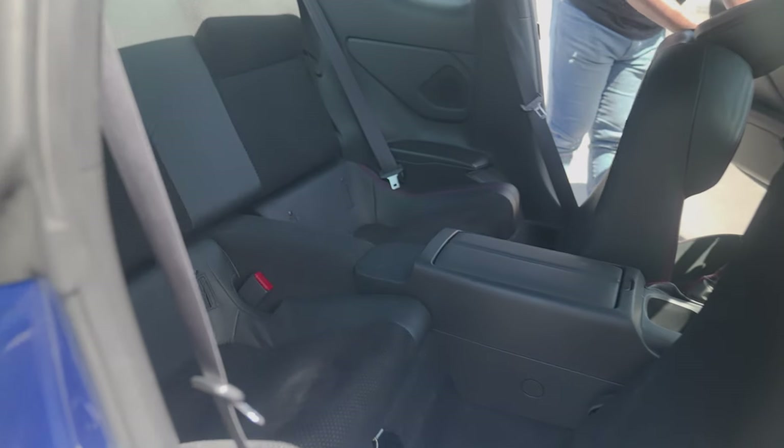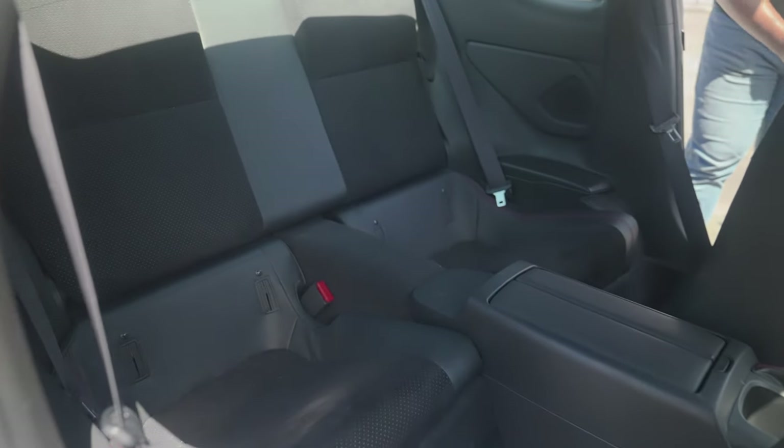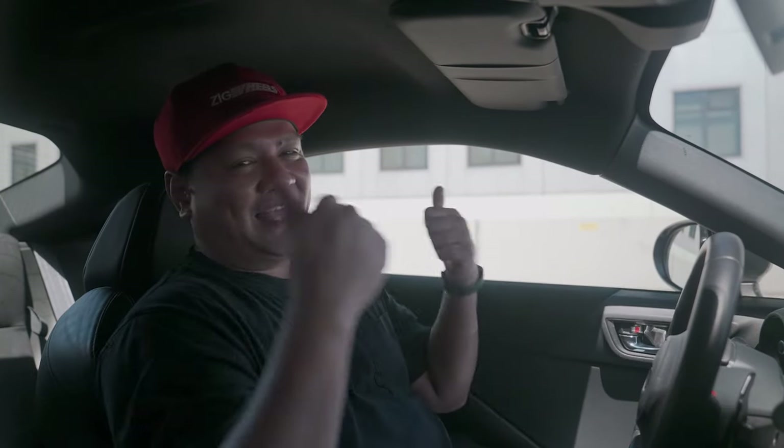The rear seats also have ISOFIX anchors, so if you're a new dad who's just about to sell your BRZ, at least you can put your baby in the back right there.